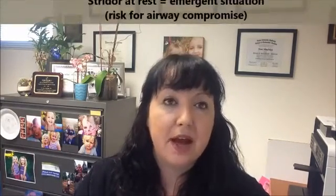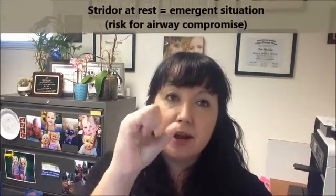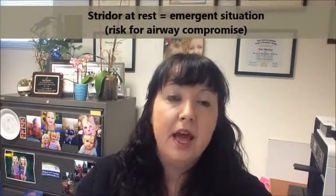Stridor is always something you need to examine. Stridor at rest — meaning the child is just sitting there comfortably and is stridulous with every breath — means you instantly want to examine them and make sure their airway is secure, ensuring that already-narrowed airway doesn't completely shut off. It's more common for kids with croup to have stridor when actively coughing or breathing quickly, with the stridor resolving as they calm down.